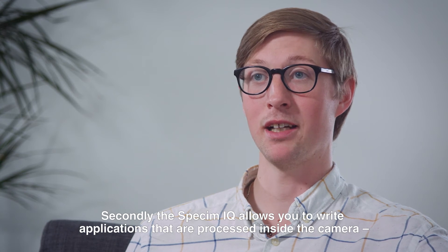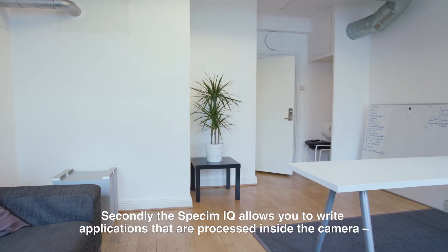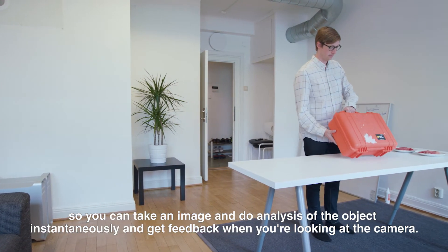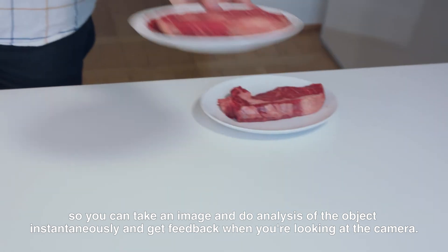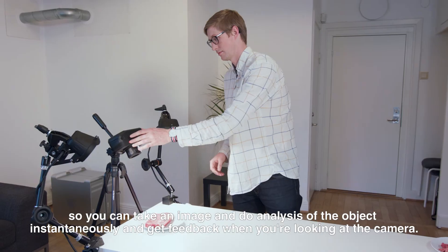Secondly, the Speckim IQ allows you to write applications that are processed inside the camera. So you can take an image, do analysis of the object instantaneously, and get feedback while you're looking at the camera.